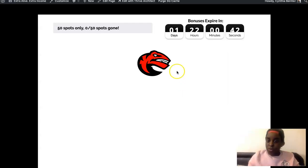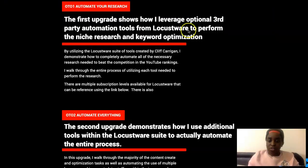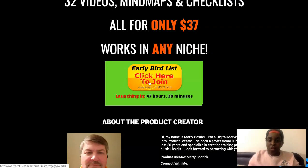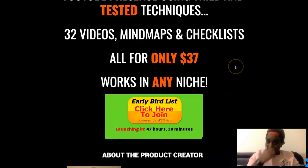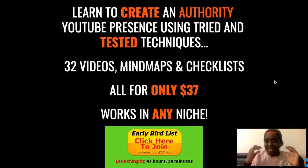You will get to my review page — click the orange button and you'll get to the sales page where it explains what's included and you can grab your copy. It's not out yet but it's launching in less than 48 hours. There are 32 videos plus a mindmap and a checklist. It's only $37, and you're going to know everything you need to know about YouTube ranking — trust me, it's an amazing course. It's a no-brainer.